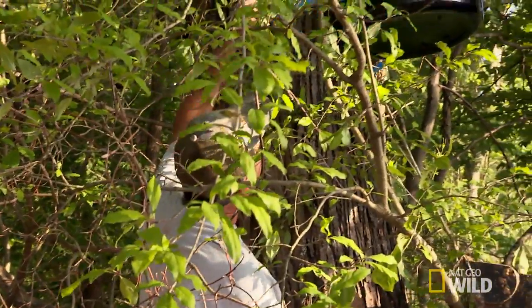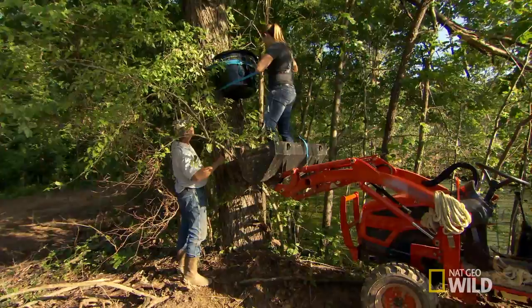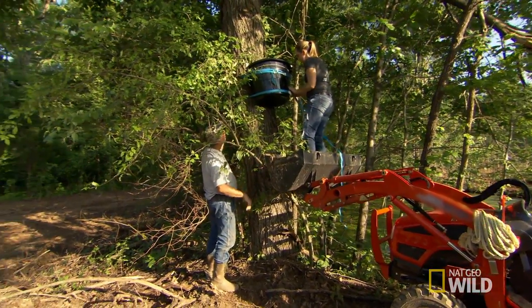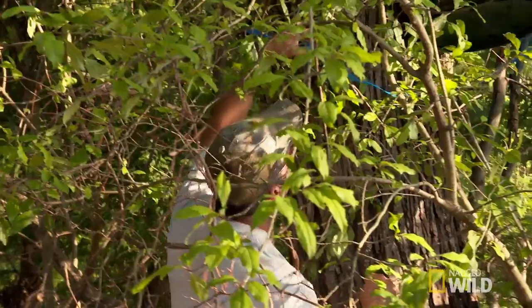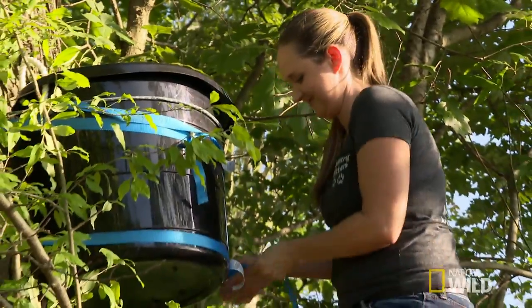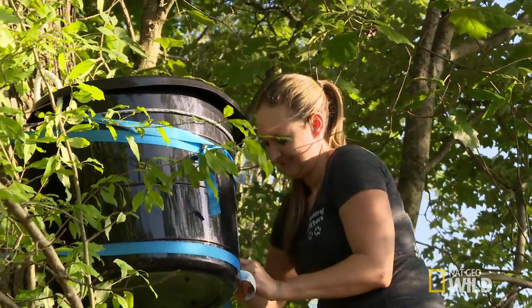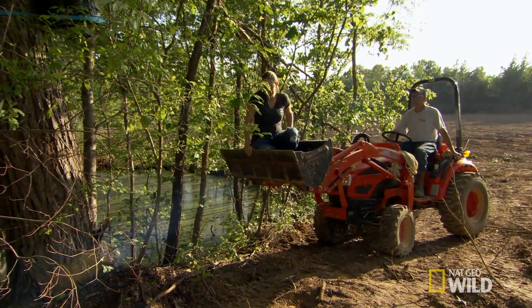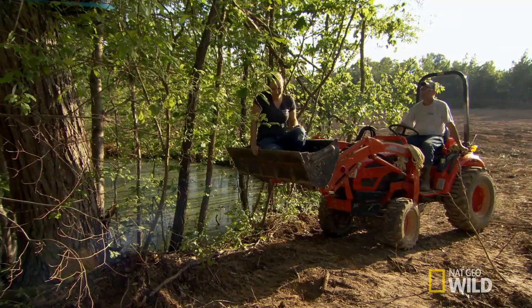Hope this little vulture appreciates this. We go through a lot of trouble sometimes to save this wildlife, but when you see the end result, it's worth it. I have re-nested vultures before. It was very successful. I know it can work. As long as the parents are out there and willing, it can work beautifully.